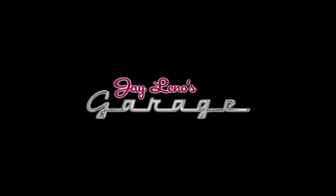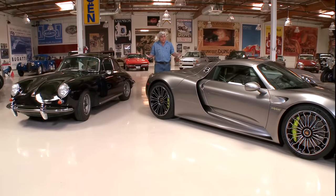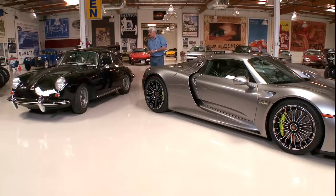Welcome to another episode of Jay Leno's Garage. We're celebrating Porsche today with, I think, three of the greatest versions — certainly the most diverse — starting with this, the '63 Porsche Carrera GT.